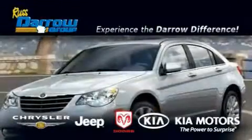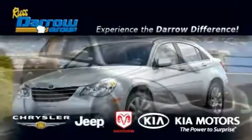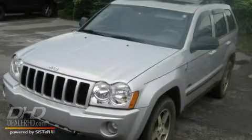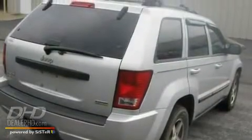Another fine vehicle offered by Rust-Aero Kia Chrysler Jeep Dodge Madison. This is a certified pre-owned 2007 Jeep Grand Cherokee — a big SUV for big fun.